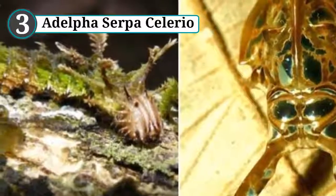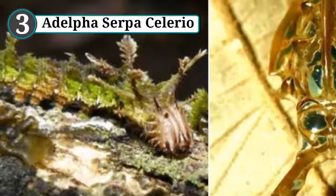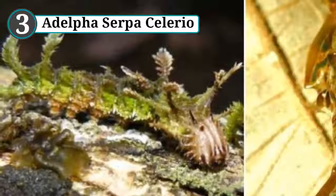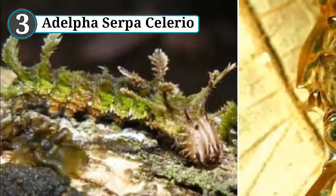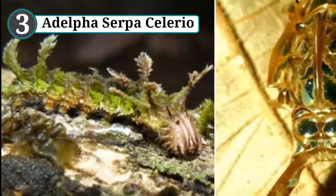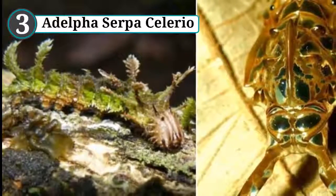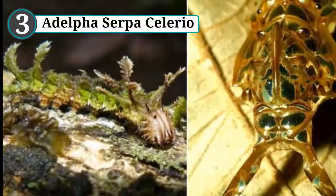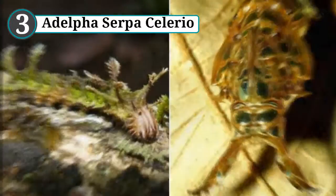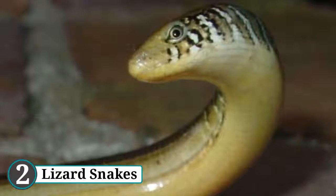But before becoming a butterfly, it must make itself a chrysalis cocoon. Unlike those of your everyday caterpillar, this cocoon is incredibly detailed, using a combination of green and metallic coloring to create the illusion of a beetle-like creature, complete with body segments, eyes, wings, and two enormous pincers. This threatening appearance serves to ward off hungry intruders until it can complete its transformation into a relatively normal-looking butterfly.